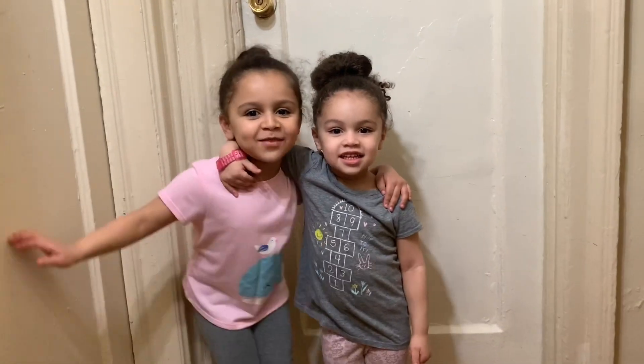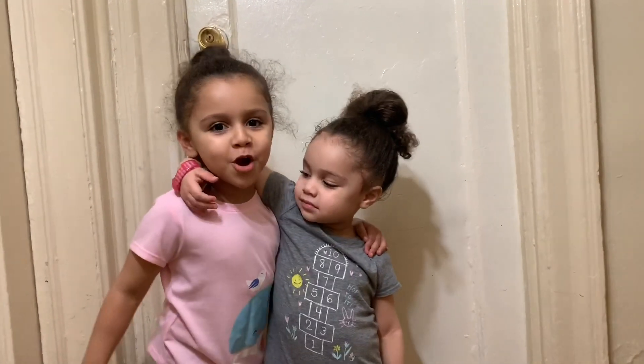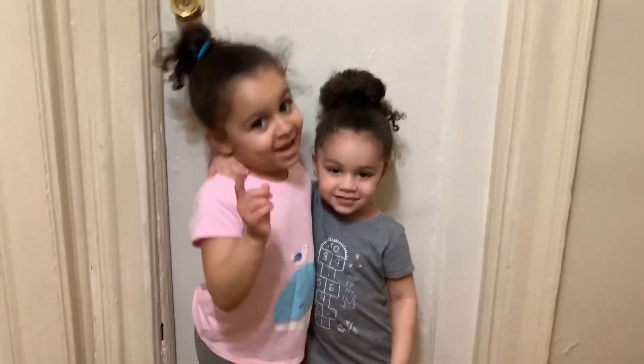Hi guys, welcome back to my channel! Today we are going to show our room and it says 'Girls Only.' Okay, open the door, let's see what you guys are.